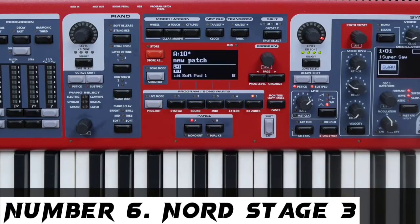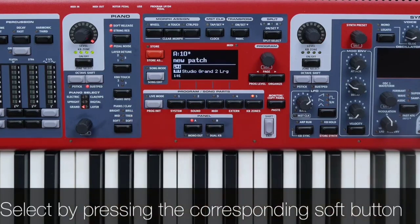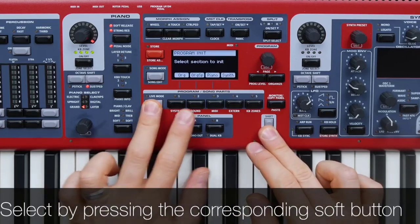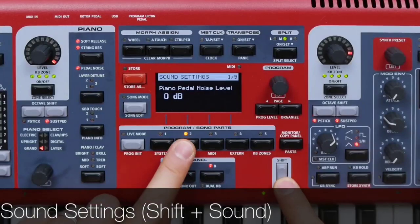Number 6: Nord Stage 3. One of the most complex musical instruments of its kind, the Nord Stage 3 is certainly the best digital piano for performing artists as well as advanced pianists who like versatility. Besides being one of the most good-looking digital pianos out there, the Nord Stage 3 is packed with more features than the majority of other comparable models.